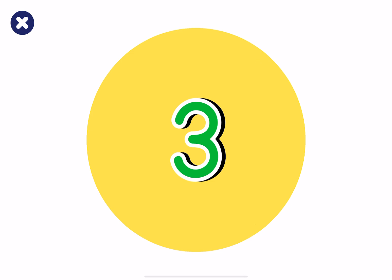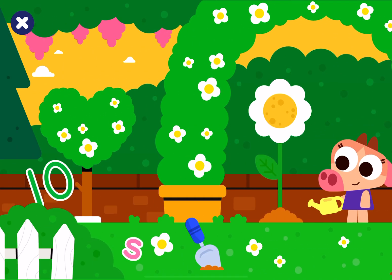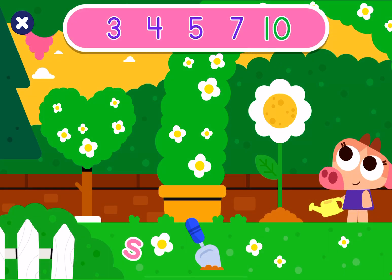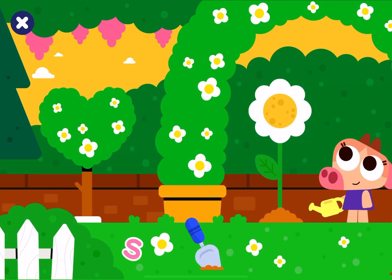3. Congratulations! 10. Good job! You found all the numbers!